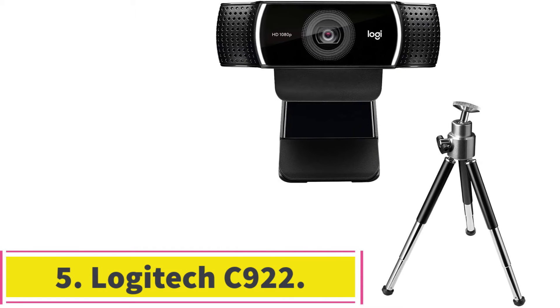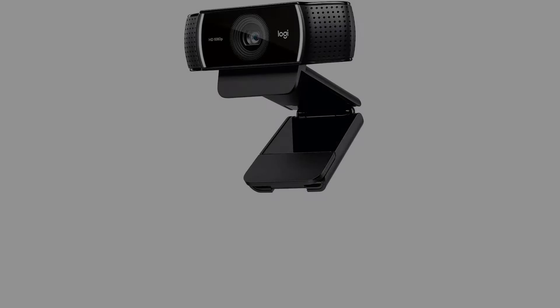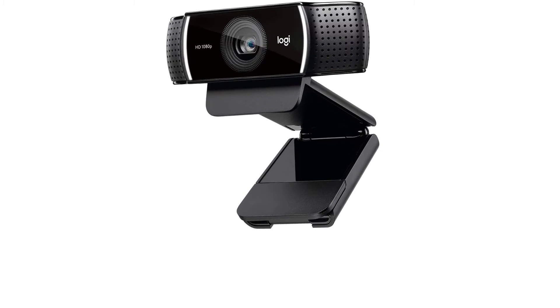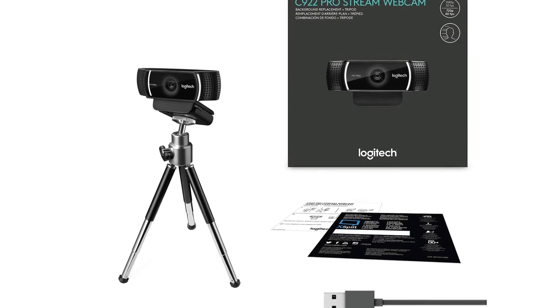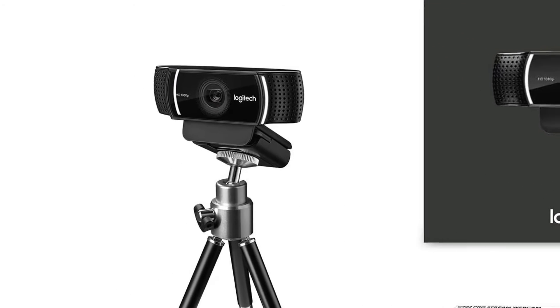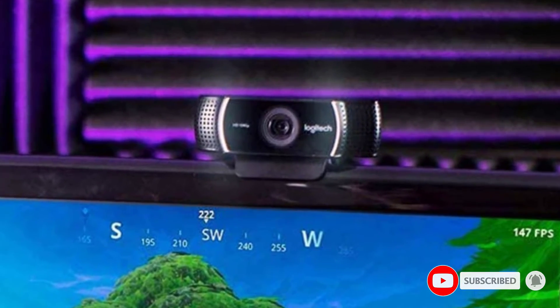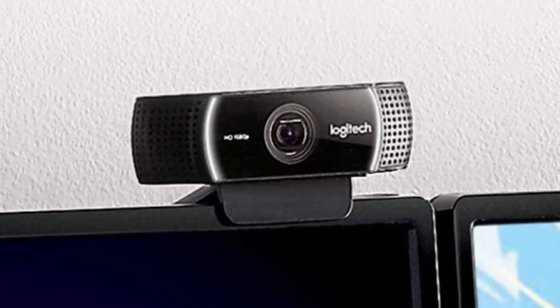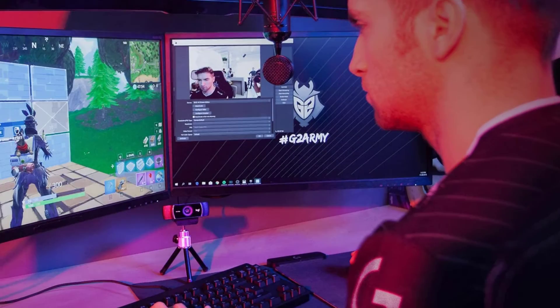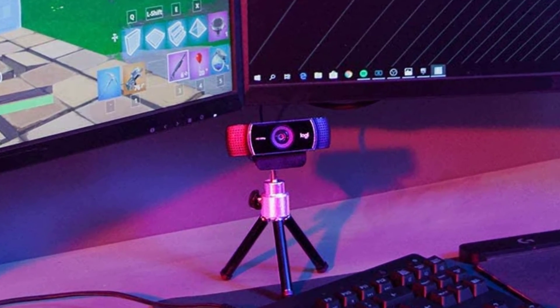At number 5: the Logitech C922. Once Logitech realized that most Twitch streamers were buying the C920, they decided to release a tailored version for them — that's the Logitech C922. The camera recording quality itself is basically the same as the C920, which is available for less. But it has additional incentives for vloggers. The most important one is a feature that can remove the background, doing what a green screen is supposed to do. The camera can recognize human shapes and removes everything else, so you can use any background you want. As you can see, it can be helpful if you don't have a green screen background, but it is not good enough to completely replace it.